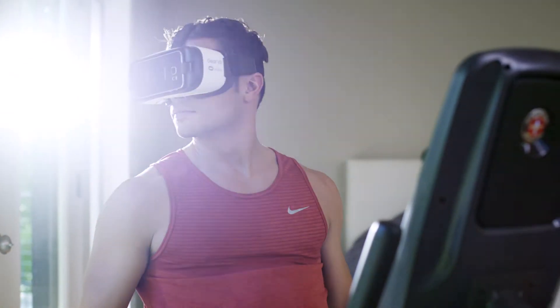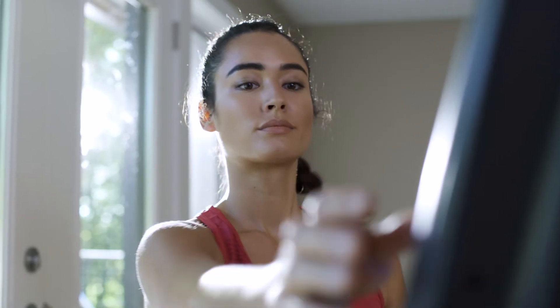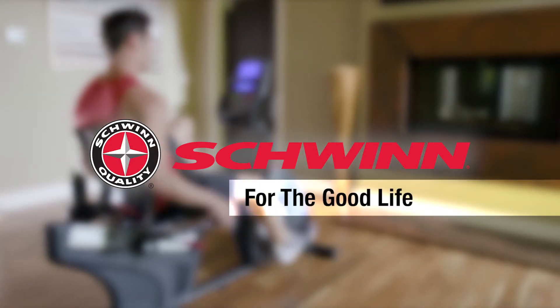All of which makes your cardio workout more enjoyable. The new Schwinn 270 Recumbent Bike — just one more way you can count on Schwinn Fitness for the good life.